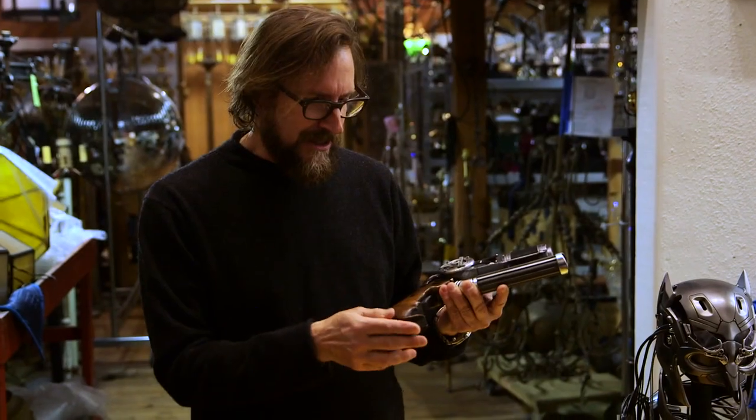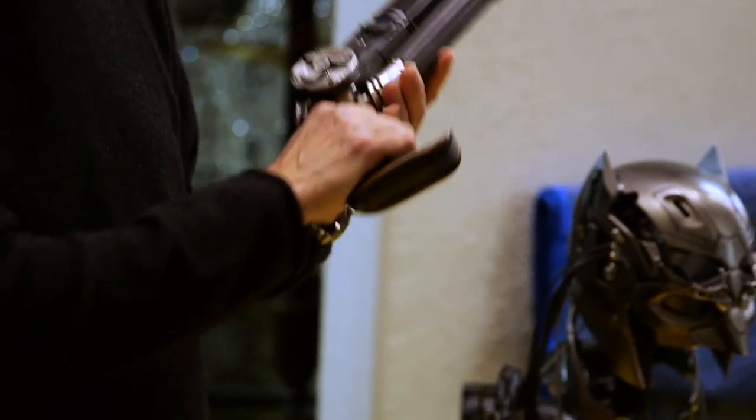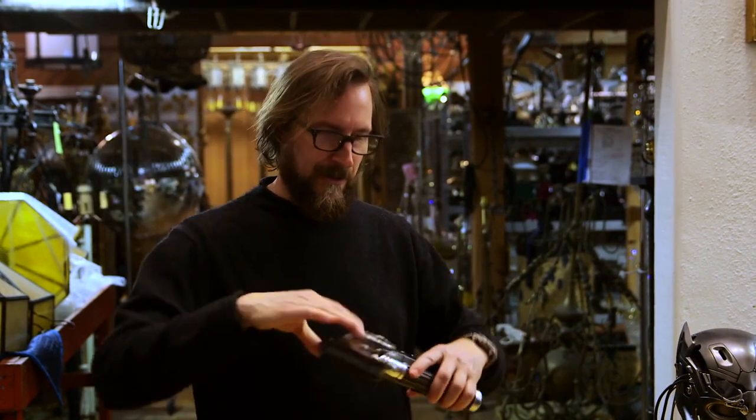One of the modifications that Zack had us do was to create this little return on the handle so that he could use the gun, actually, as a hammer. When he's in a fight, he could fire, but he could also use it around and do whatever he needed to do. That's a great design.